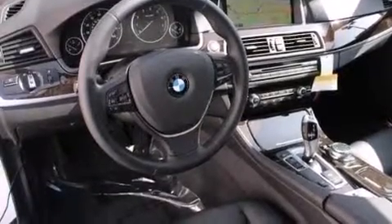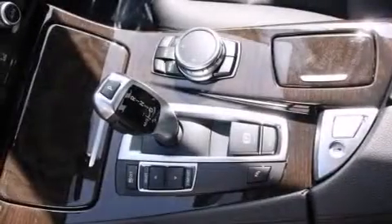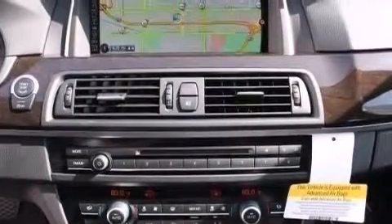BMW individual composition, side impact airbags, steering wheel memory settings, dual power seats, and the navigation system will help you get from point A to point B on time.